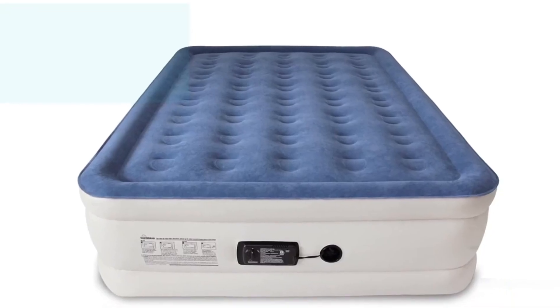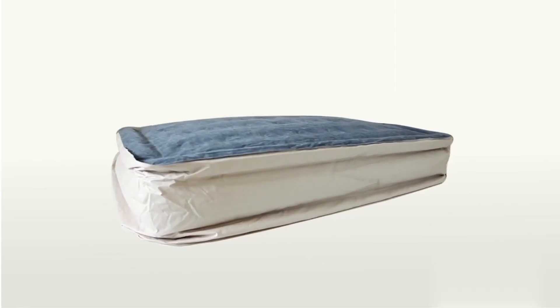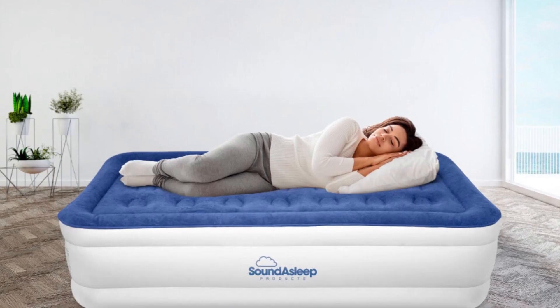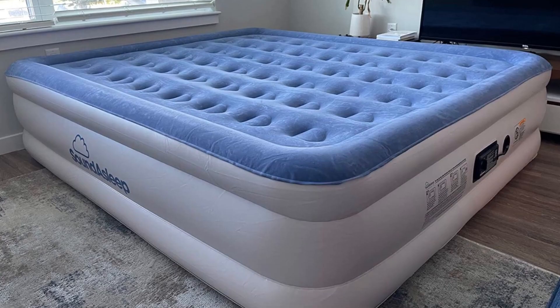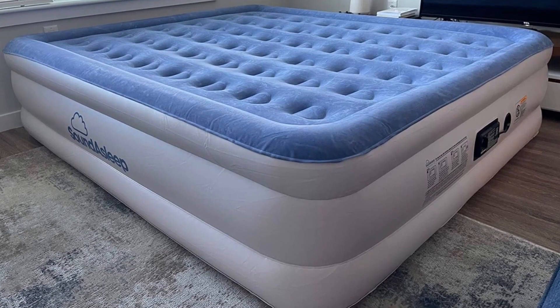This air mattress's industry-leading design and superior features make it a reliable option for both in-home and camping use. Experience the ultimate in comfort and support — whether you are hosting guests or embarking on outdoor adventures, this mattress delivers a restful and rejuvenating sleep experience that you can count on.